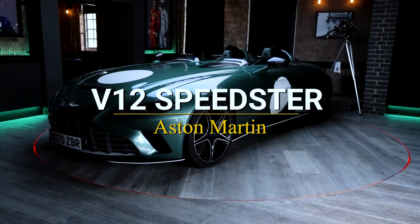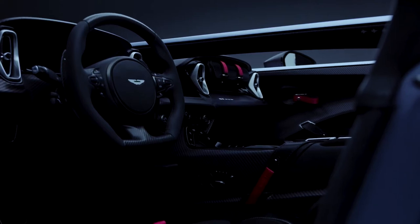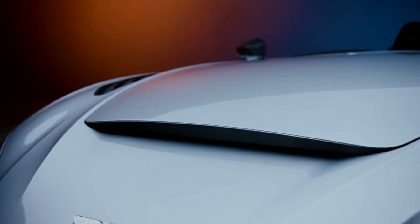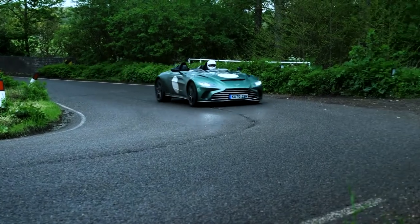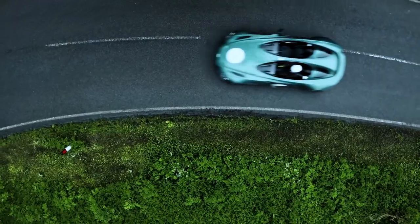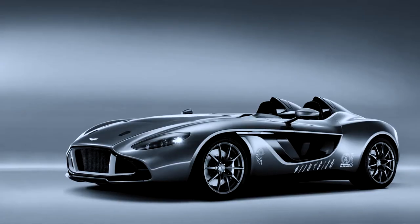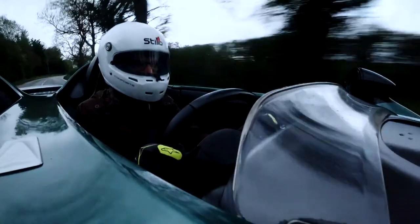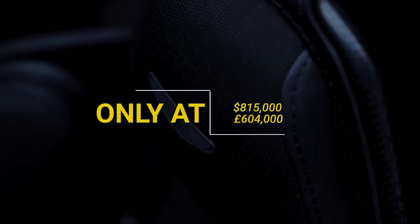Aston Martin V12 Speedster. Designed by Q by Aston Martin's bespoke customization service, the V12 Speedster is a visceral driver's vehicle drawing influence from the brand's rich racing heritage and aeronautical design. Only 88 copies of this minimalist limited edition will be made, with delivery scheduled for 2021. Powered by Aston Martin's 5.2-litre twin-turbo V12 producing 700 horsepower and 753 pound-foot of torque, connected to a ZF 8-speed automatic gearbox, it accelerates from 0 to 62 mph in 3.5 seconds to a maximum speed of 186 mph. Priced at $815,000.